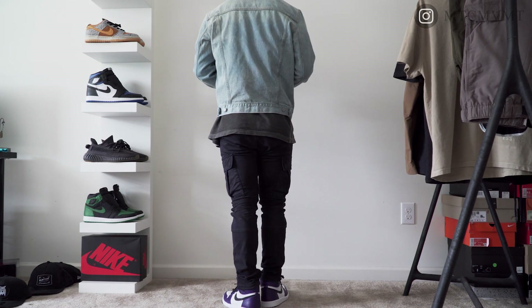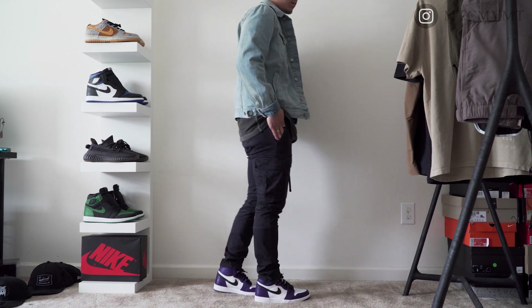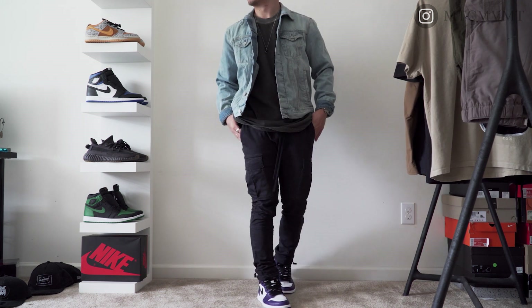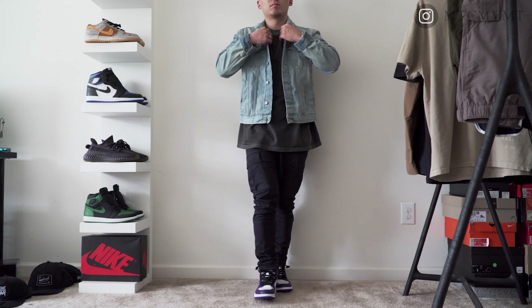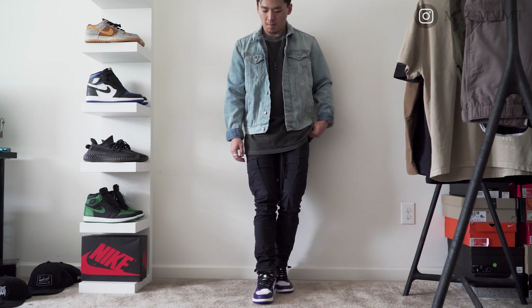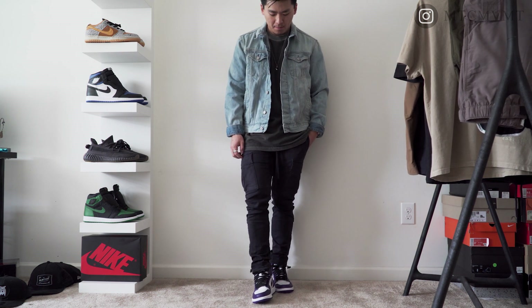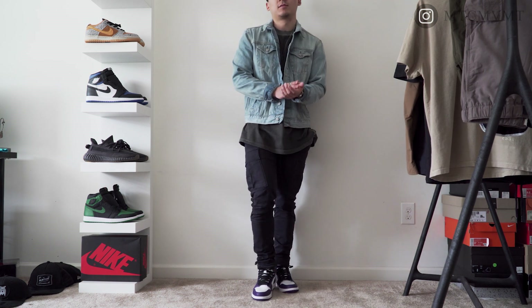On top I'm pairing this with the Cold Box warm-up tee — you guys already know how big of a fan I am of Cold Box. If you missed my review on this t-shirt I'll link that down below. I'm finishing this look off with a light wash denim jacket. A denim jacket is a must-have in your wardrobe around this time of year going into spring and summer — you're going to get so much wear out of it. That's look number one.